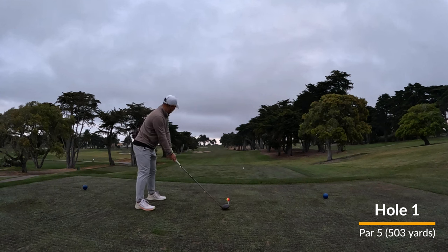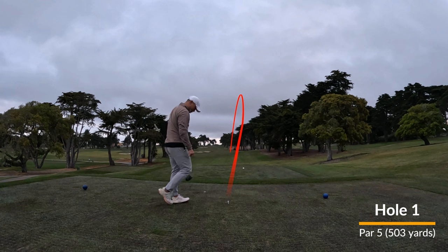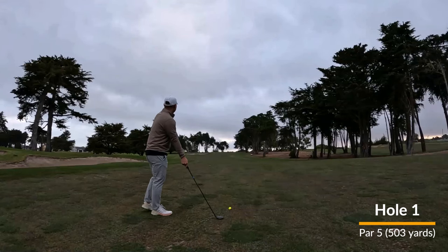I'll pop in here and there with some commentary as I'm reviewing the round. I remember showing up to this telling Dan and Sam that I was playing a draw off the tee, and I had up to this point never played a draw before, but decided to commit to it today and ended up hitting a really good opening drive.